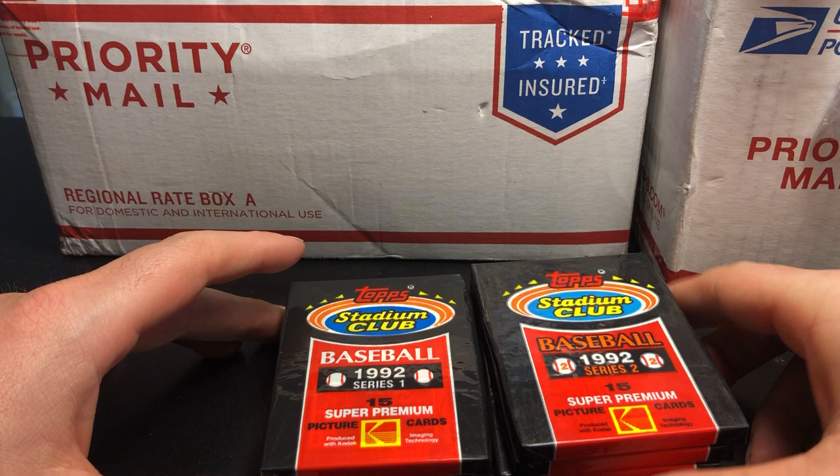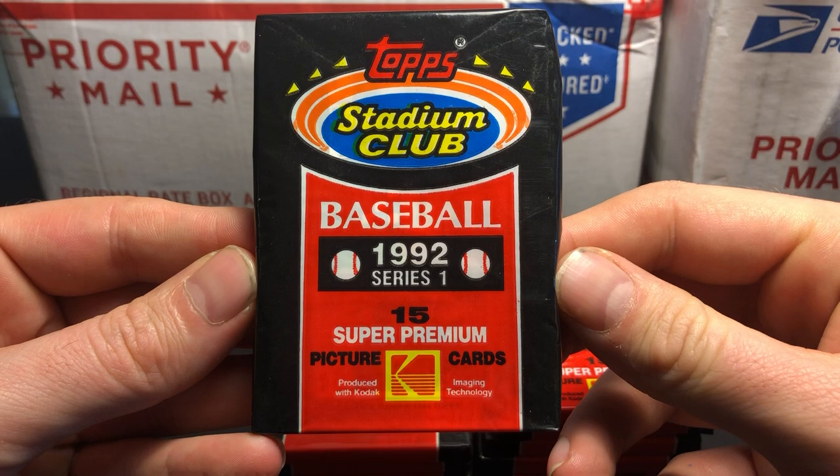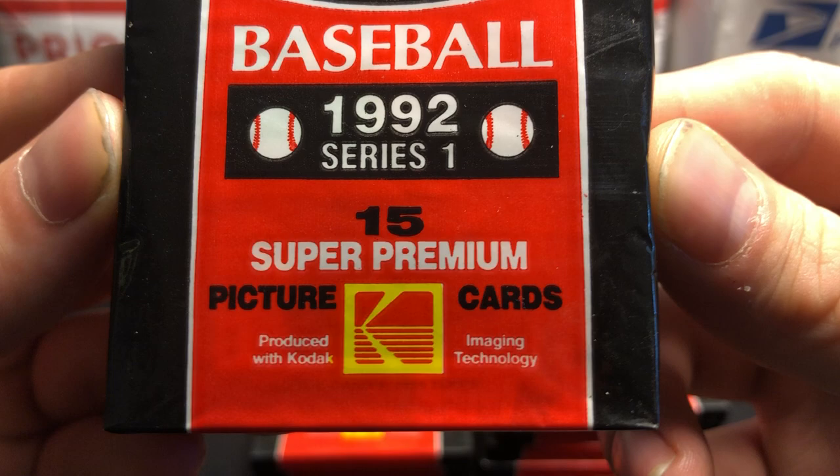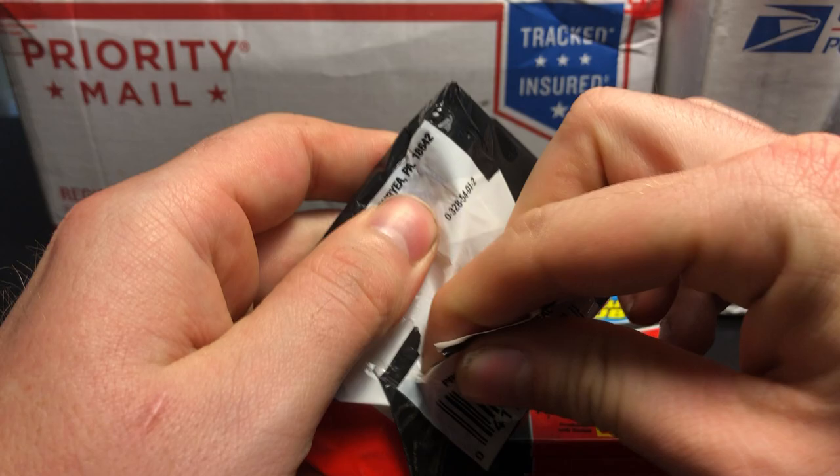We're going to be opening 1992 Stadium Club Baseball. Now I looked through the checklist on this and the rookie class from 1992 is pretty awful, but Stadium Club is always a good product. 15 super premium picture cards produced with Kodak Imaging Technology — they were a huge camera company back in the day. So we're going to start with Series 1.